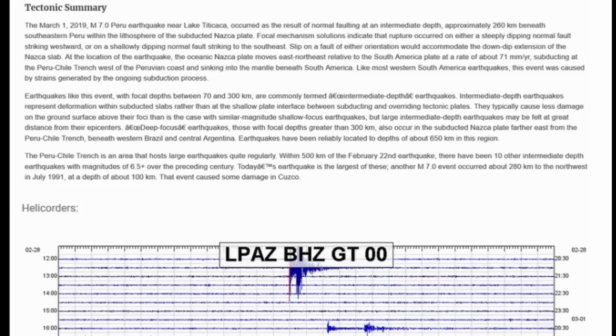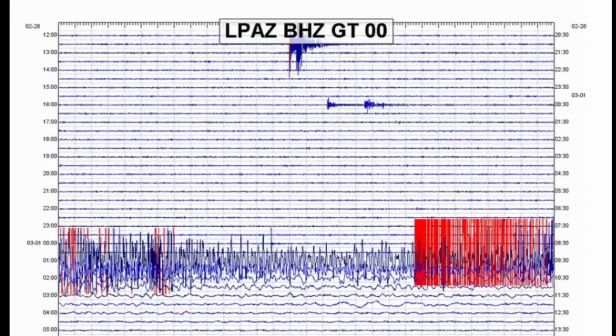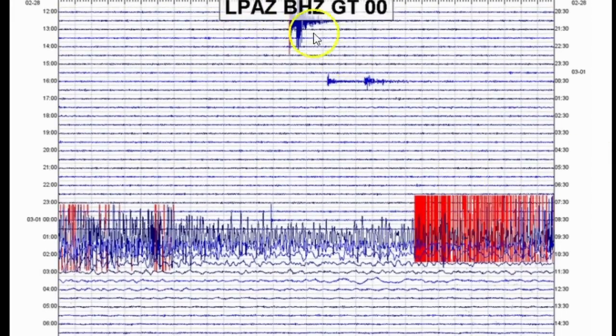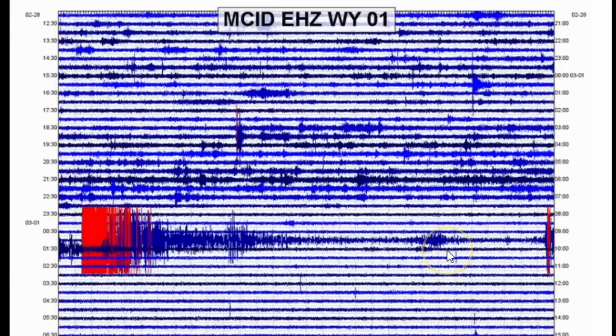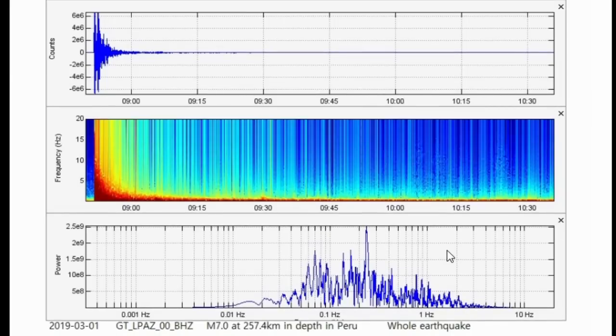Another magnitude 7.0 occurred about 280 kilometers to the northwest in July 1991 at 100 kilometers depth, which caused some damage in Cusco. Here is the helicorder from the closest seismic station I could access, and also from MCID at Yellowstone. The custom three-plot image of the entire magnitude 7.0 shows I did not cut the amplitudes at all. The surface waves lasted probably over an hour or two — it really rang the earth like a bell. The dominant frequency starts around 0.04 Hz and ends at about 1 Hz, with weaker frequencies beyond 20 Hz.